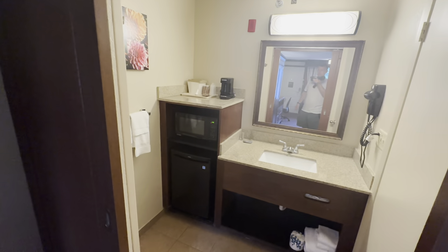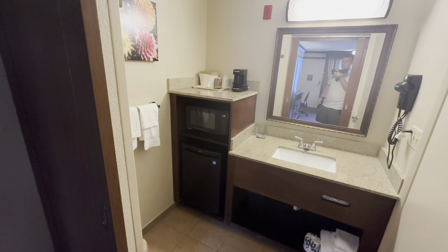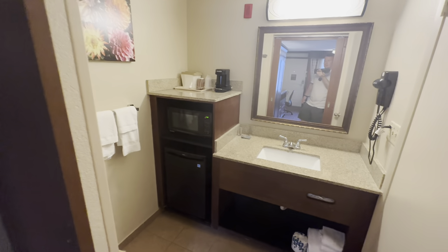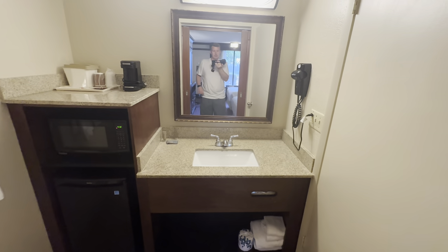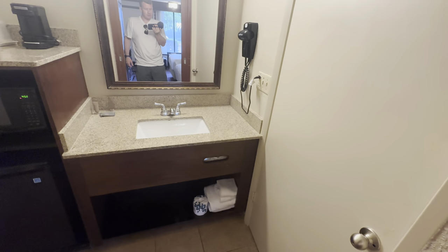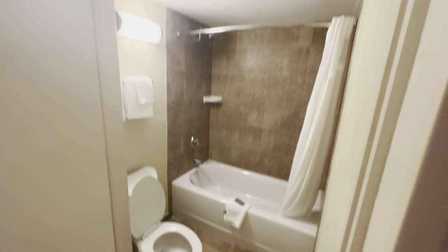Then we have the little kitchen area — there is a refrigerator and a microwave, plus the coffee station on top. You've got your wash hand basin and vanity mirror, a hair dryer for getting ready, and towels underneath. Then in here we have the toilet and bathtub with an overhead shower.